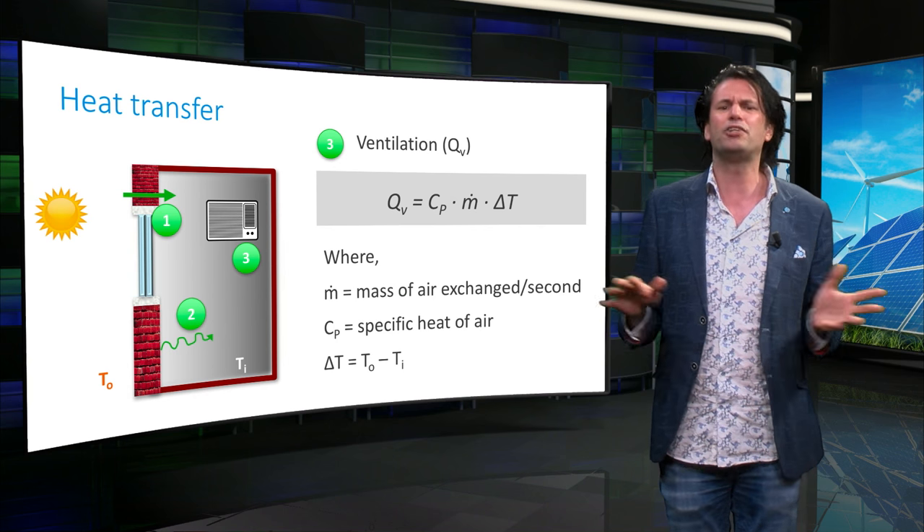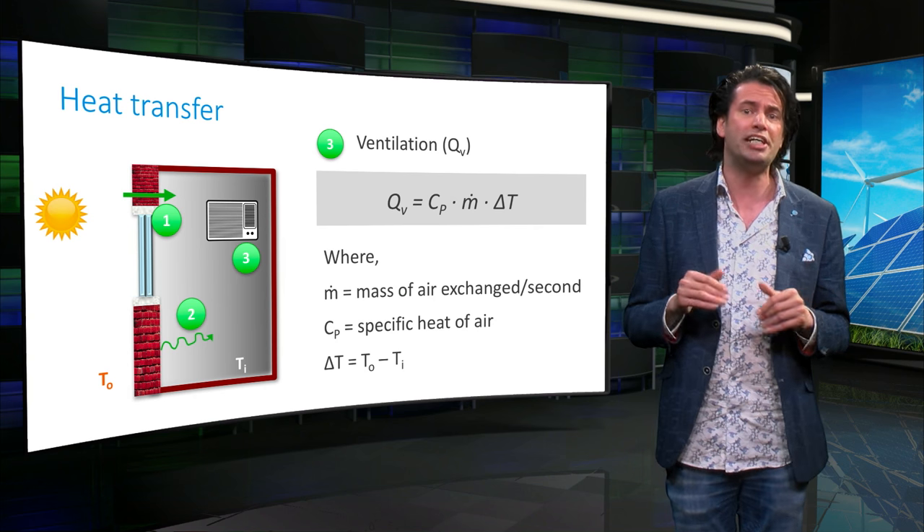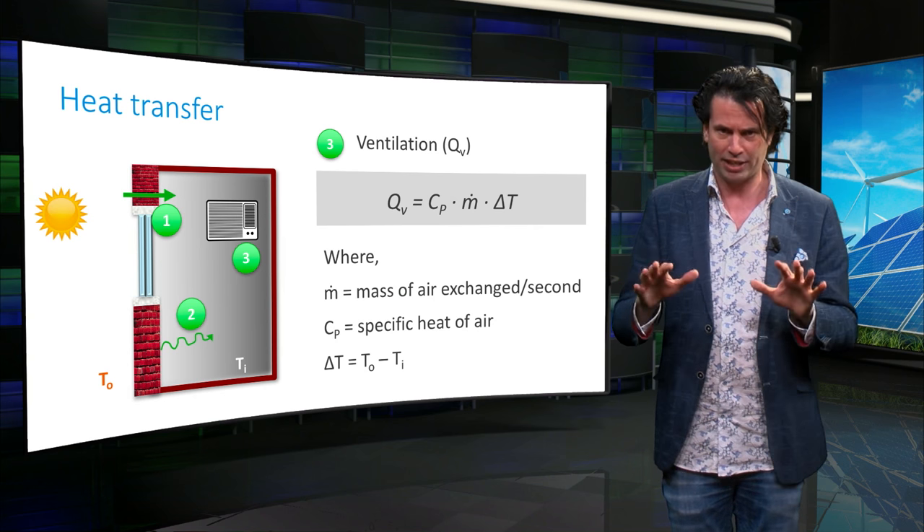All three equations implicitly assume that the indoor and outdoor temperatures and the temperature of the walls stay constant throughout the heat transfer process. But in reality, the indoor temperature will increase due to heat transfer through the walls, leading to more complex equations.